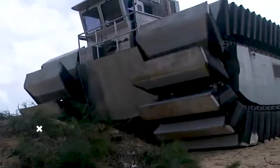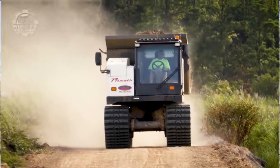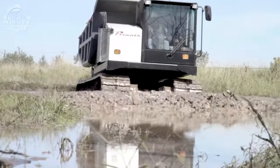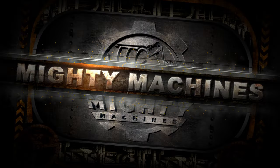Ladies and gentlemen, welcome to a special episode of our channel at The Mighty Machines. Today, we'll take you on a thrilling ride through the top 8 of the world's coolest machines ever created, from futuristic concept vehicles to mind-blowing engineering marvels. So buckle up as we explore 8 of the most jaw-dropping machines ever made.